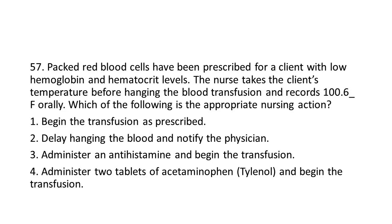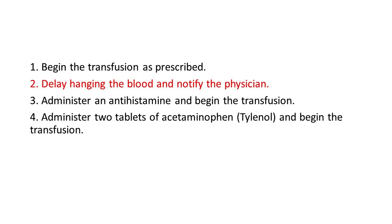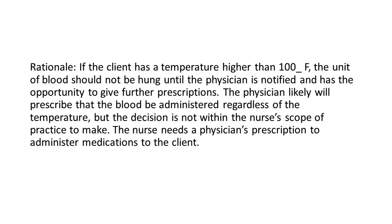Options: 1. Begin the transfusion as prescribed. 2. Delay hanging the blood and notify the physician. 3. Administer an antihistamine and begin the transfusion. 4. Administer two tablets of acetaminophen (Tylenol) and begin the transfusion. The answer is 2: Delay hanging the blood and notify the physician. Rationale: If the client has a temperature higher than 100°F, the unit of blood should not be hung until the physician is notified and has the opportunity to give further prescriptions. The physician likely will prescribe that the blood be administered regardless of the temperature, but the decision is not within the nurse's scope of practice to make. The nurse needs a physician's prescription to administer medications to the client.